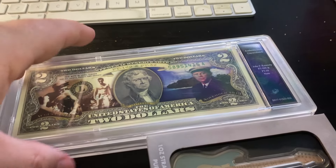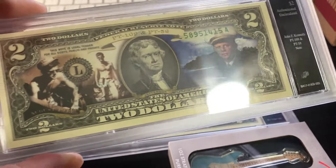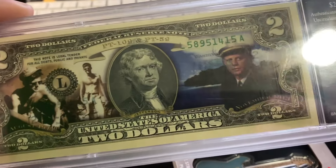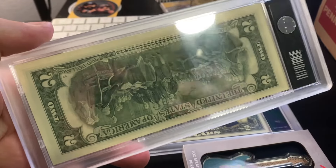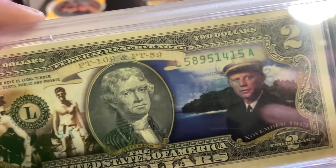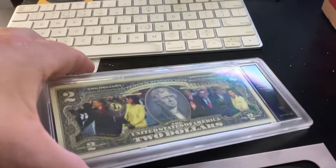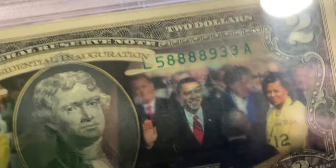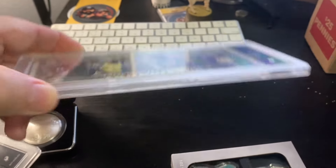Then I saw these — they were really interesting. The $2 bills have some printing all over them like an overlay, but they're in slabs, which I thought was really cool, so I picked them up. I checked the serial numbers and this one happened to have four eights — a quad eights right there. So it's kind of a fancy serial number, just a cool little item.